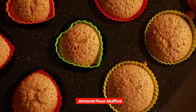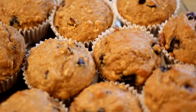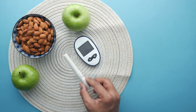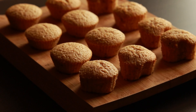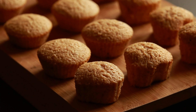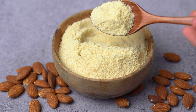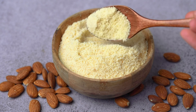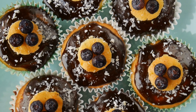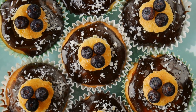First up, we have almond flour muffins. Almond flour is a fantastic alternative to regular flour for those watching their carb intake. These muffins are not only low in carbohydrates, but also high in healthy fats and protein. By using almond flour instead of wheat flour, you can help prevent blood sugar spikes. Plus, they're incredibly versatile — you can add in your favorite fruits like blueberries or raspberries for extra flavor and nutrients.